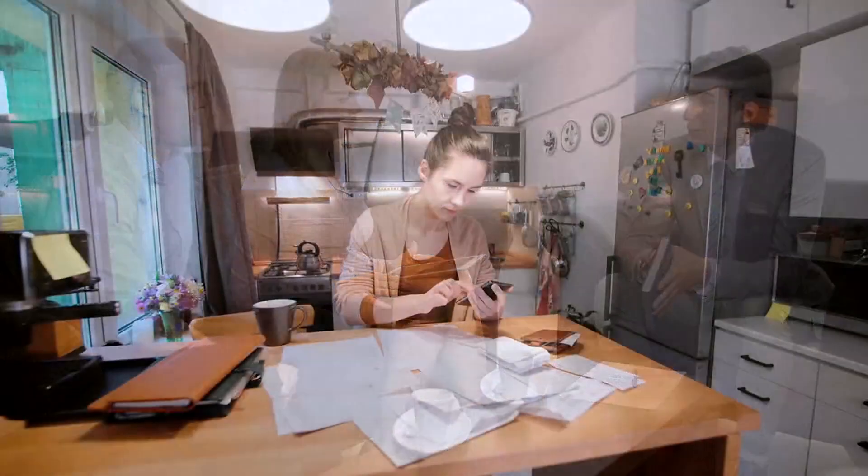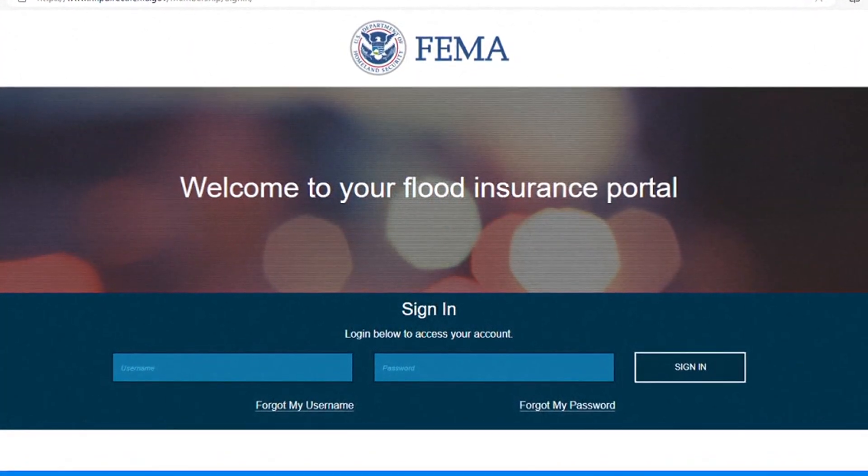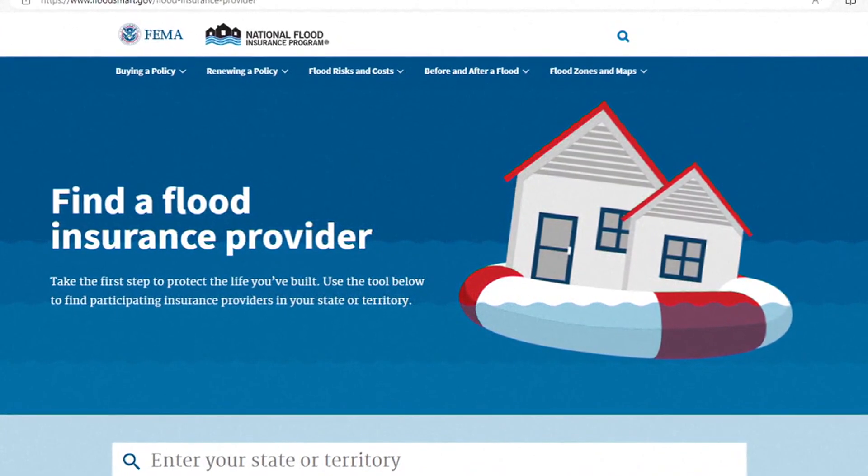If you're in the market for a flood insurance policy, NerdWallet's Kimberly Palmer says it's not cheap. It's pretty expensive — on average, it costs just over $800 a year, so it's something to consider in the overall cost of your homeowners' policies. The government has a national flood insurance program, and you can also get it from private insurers.